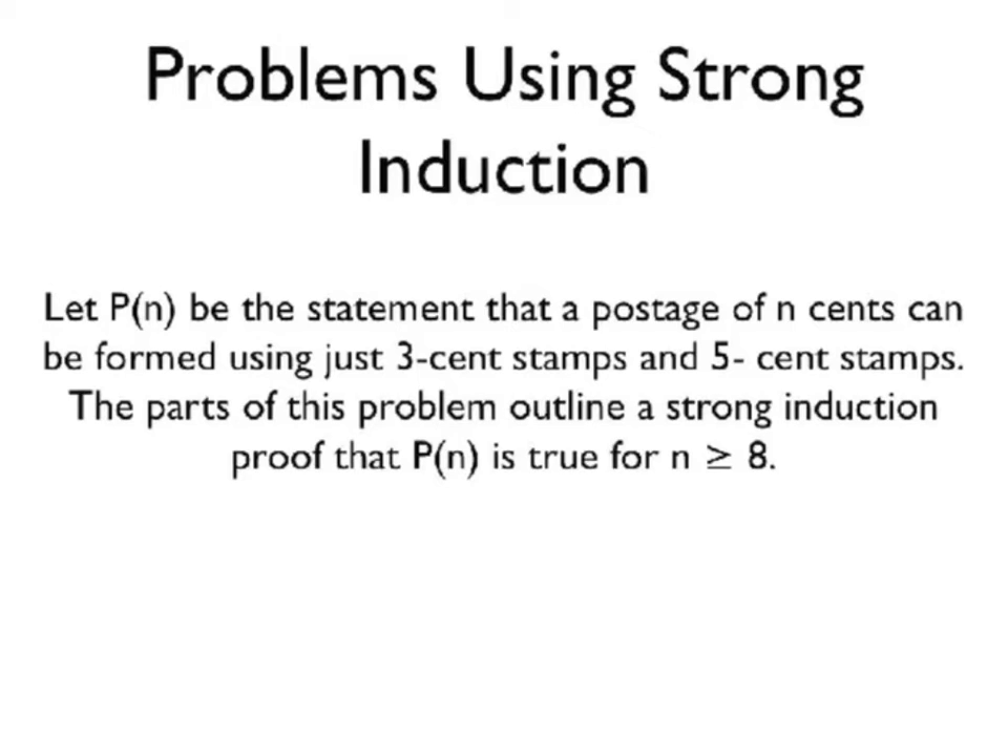Here is an example problem using strong induction. Let P of n be the statement that a postage of n cents can be formed using just 3-cent stamps and 5-cent stamps. This problem outlines a strong induction proof that P of n is true for n greater than or equal to 8.